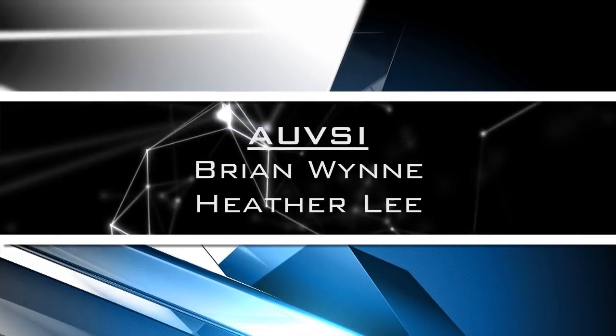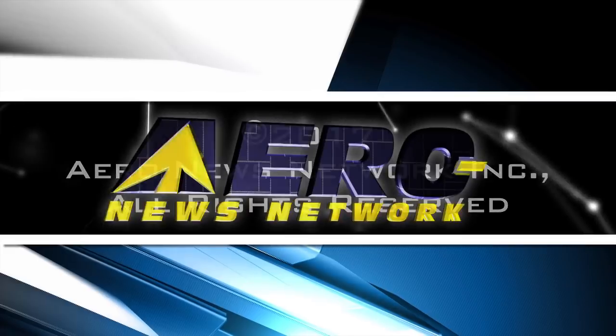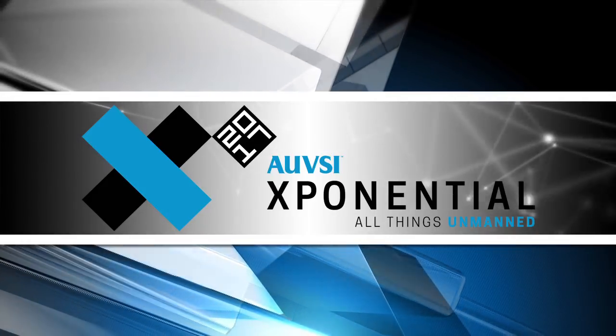Aero News Network's coverage of the Association for Unmanned Vehicle Systems International's Xponential 2017, live from Dallas, Texas, is brought to you in part by the following sponsors.